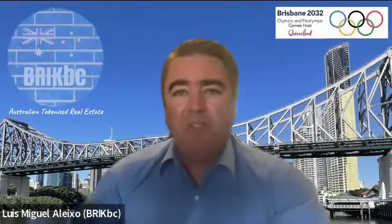Just a bit about myself: I'm Luis Miguel Lex, the managing director and co-founder of Brick BC Projects. We tokenize Australian real estate property. Brick BC is based here in Brisbane — our head office is here in Brisbane.